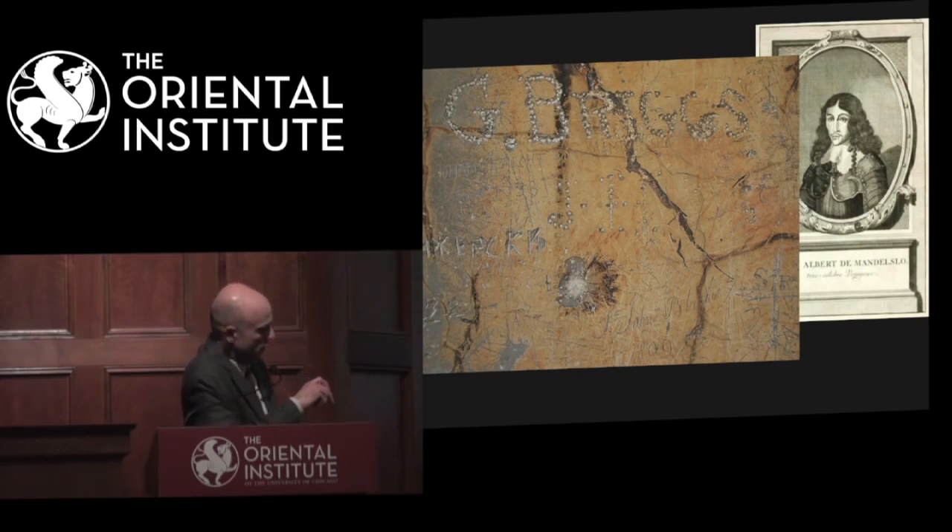Albrecht von Mandelslo, who engraved and scratched his name on the Gate of All Lands. This was very hard to find, but I could find it last summer. Here it is: Johann Albrecht von Mandelslo, 1638. You have to trust me if you can't see the name. And here's one left by Sir Halford Jones on the Gate of All Lands. Mandelslo's graffiti is the oldest on the Gate of All Lands.